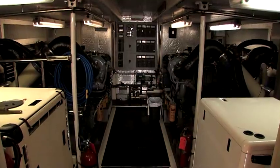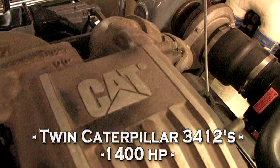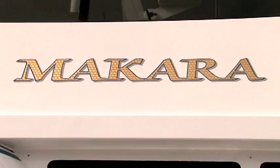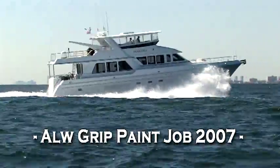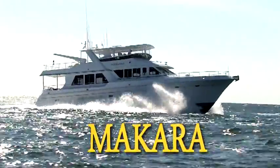Moving forward to the full beam stand-up engine room, which houses twin 3412 Caterpillar diesels along with a new 30kW Westerbeke generator and a 32kW gen set. Makara combines excellent sea keeping qualities and superior fit and finish. She is one of a kind and absolutely will stand out either dockside or underway.